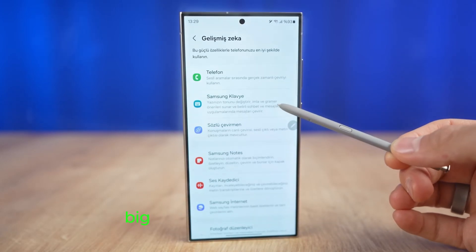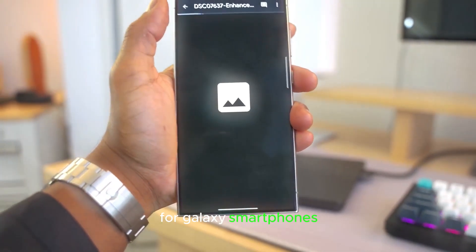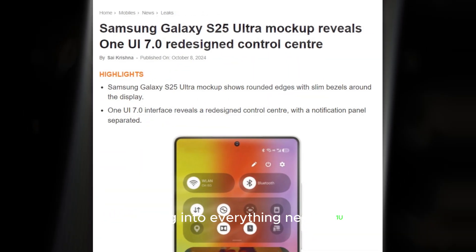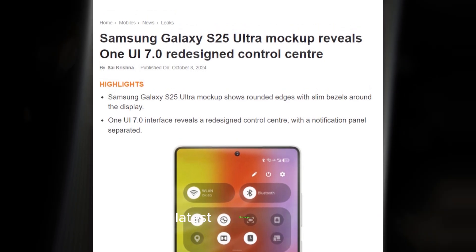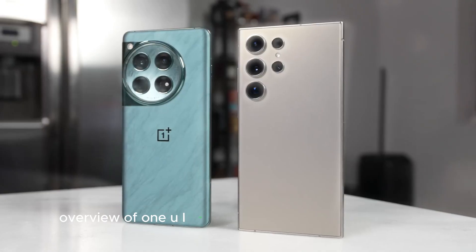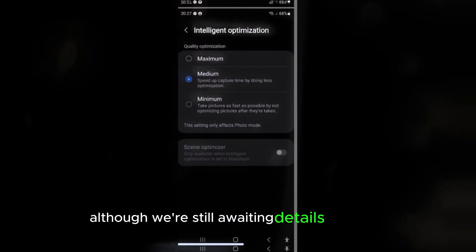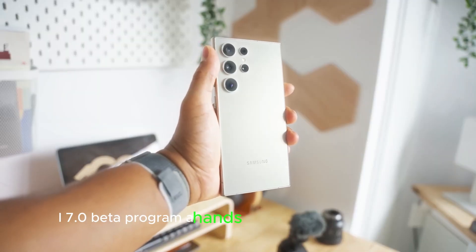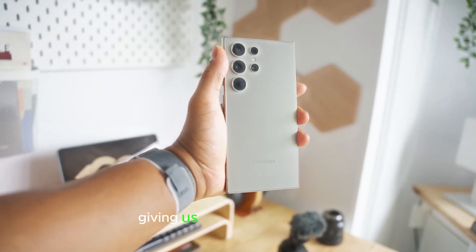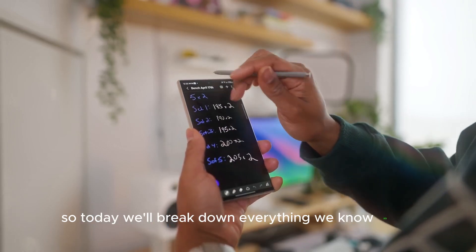Hey Galaxy fans! Big updates are coming your way as Samsung slowly prepares Android 15 for Galaxy smartphones. We're diving into everything new in One UI 7.0, the latest firmware release, and which Galaxy devices are set to receive this update. Samsung is steadily working on Android 15. Although we're still awaiting details on the One UI 7.0 beta program, a hands-on video recently dropped giving us a fresh look at One UI 7. Samsung first showcased this update at last month's Samsung Developer Conference, so today we'll break down everything we know so far.